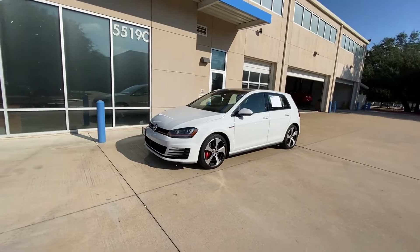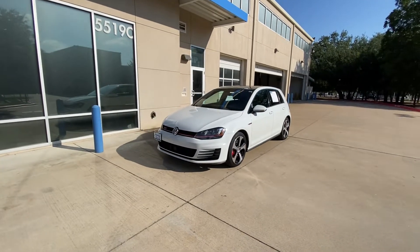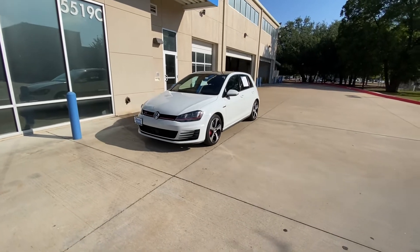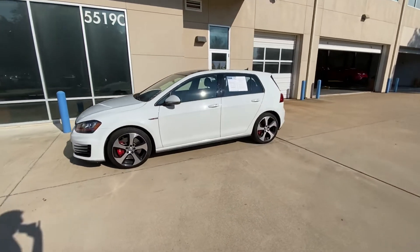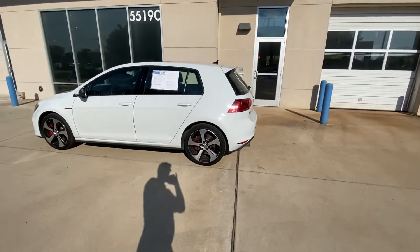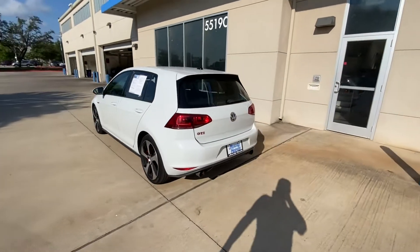Hello, this is Jake from Howdy Honda. I just wanted to do a quick review video on the specific vehicle you inquired about, which is a 2017 Volkswagen Golf GTI. For your better understanding, I will do a quick walk-around just to show you how it looks.